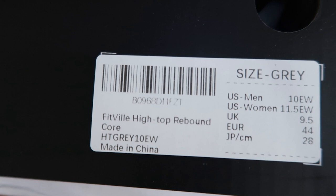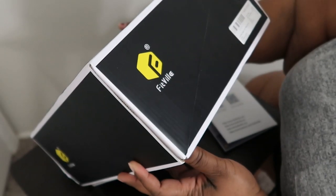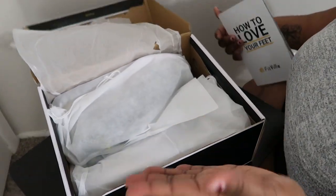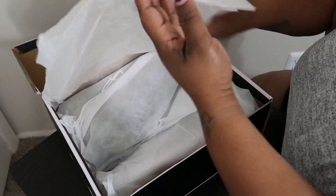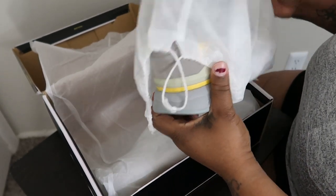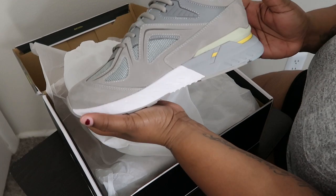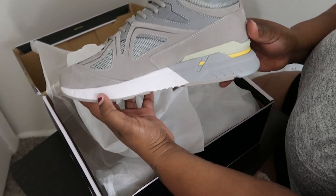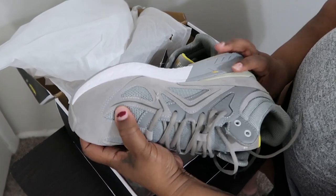The shoes I got are called the FitVille Hot Top Rebound Core, and I got them in a women's 11.5 EW. They have two different widths — a wide width and an extra wide width, which is what I got because I wasn't sure. They come in their own dust bag. They look pretty much like any other thick-sole high-top shoe that's in style right now. I've already tried them on and I think I should have gotten a smaller size.